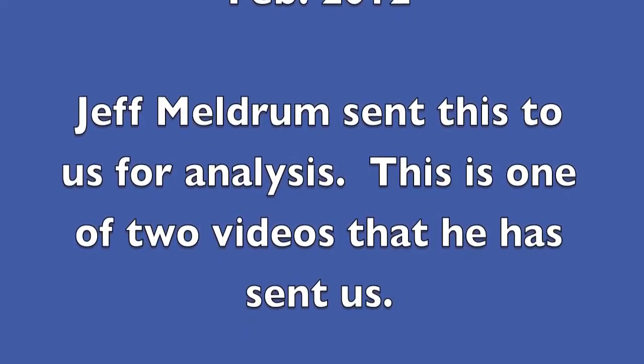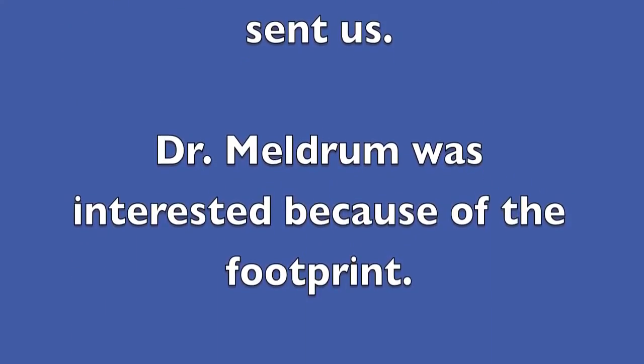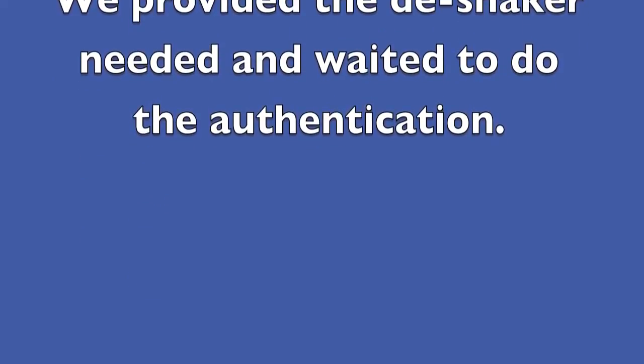Jeff Meldrum sent this to us for analysis. This is the second of two videos that he has sent to us. Dr. Meldrum was interested in this because of the footprint. We provided the de-shaker he needed and waited to do the authentication.